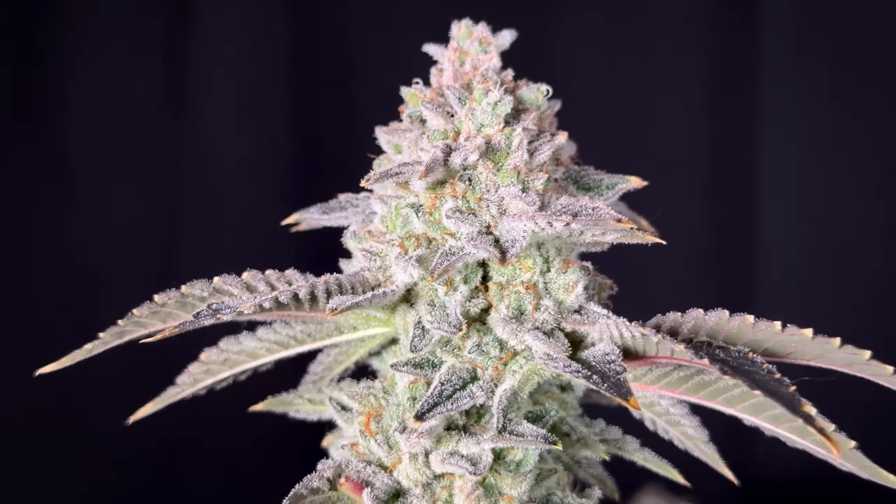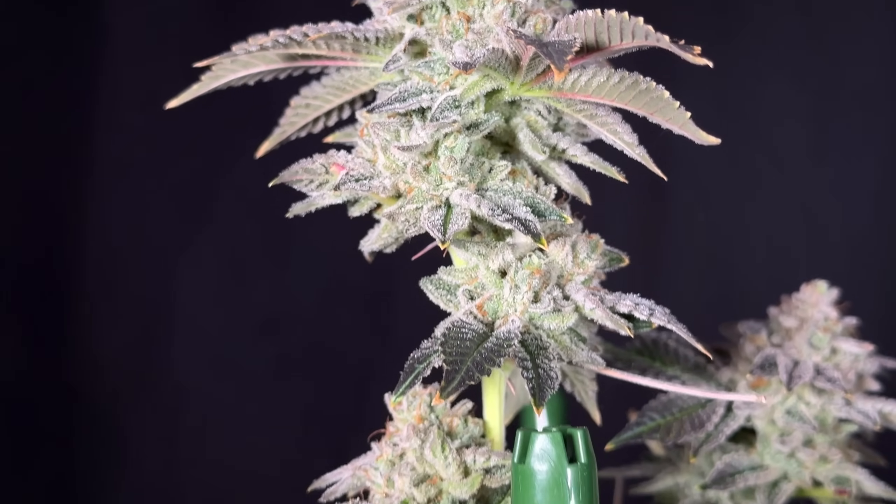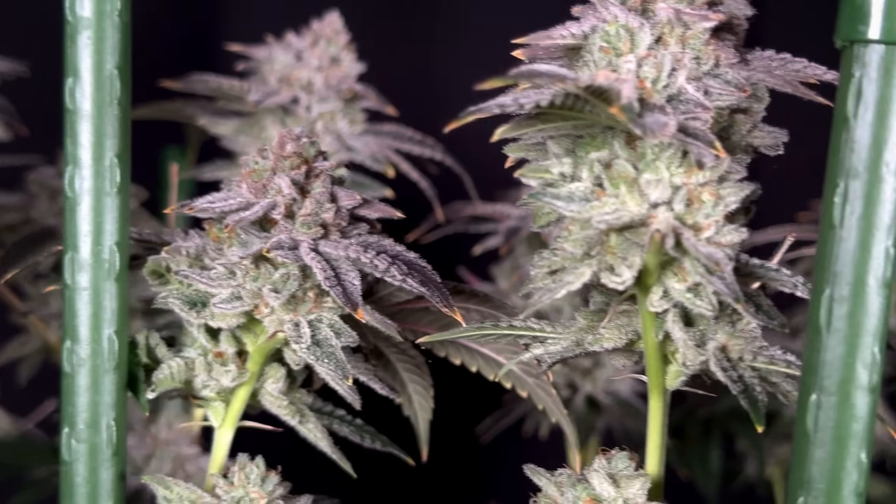Let's move on to the Grandpa's Cookies R2V1 from Ethos — see that free promo right there? I'm trying to plan for money!